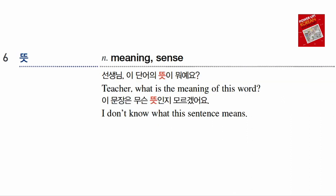뜻 means 'meaning' or 'sense,' as in the meaning of a word. 단어의 뜻 — 단어 means 'word' or 'vocabulary.' You can ask your teacher: 이 단어의 뜻이 뭐예요? — 'What is the meaning of this word?' 이 문장은 무슨 뜻인지 모르겠어요 — 문장 means 'sentence' — 'I don't know what this sentence means.' So 뜻 means 'meaning.'